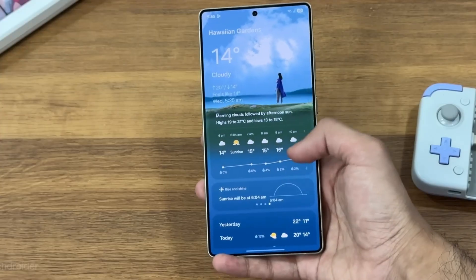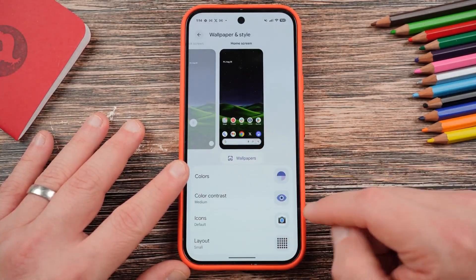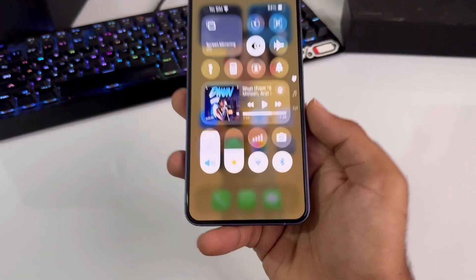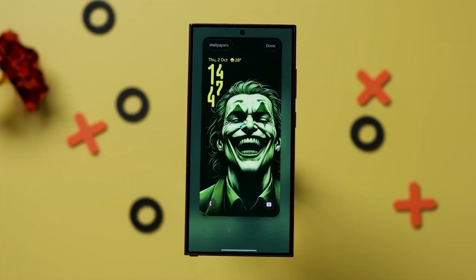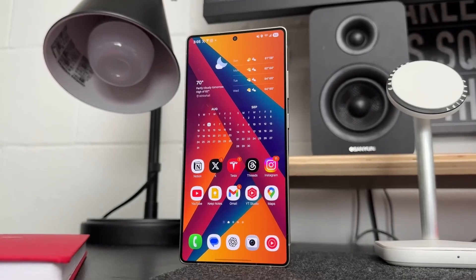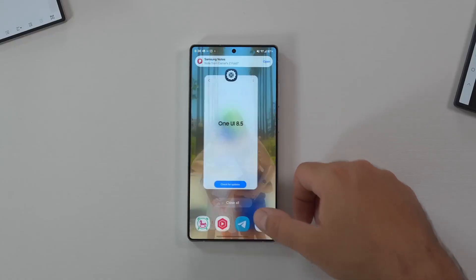Samsung has also paid serious attention to performance and efficiency. The all-new Adaptive System Core constantly monitors your phone's temperature, battery level, and app load to deliver consistent smoothness. Benchmarks suggest that multitasking speed has improved by nearly 25%, while background app memory management has been optimized for up to 30% better efficiency. That means fewer app reloads, cooler thermals, and better battery life. The new Smart Power Balance also adjusts CPU intensity based on your screen activity, saving battery during idle use and boosting power when gaming or editing videos.